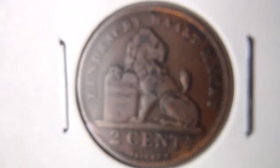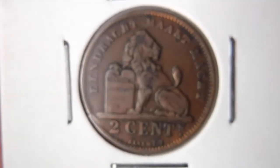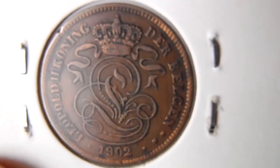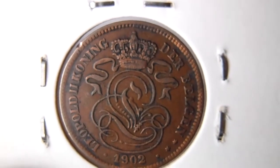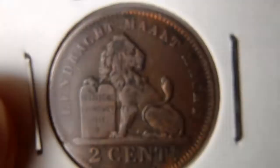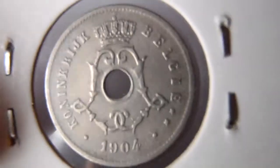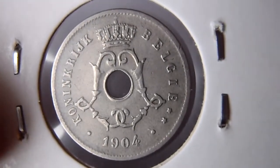Then my Belgium coins. 2 centimes. 2 centimes 1902. 5 centimes 1904.